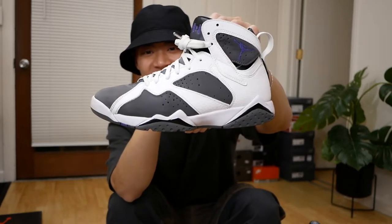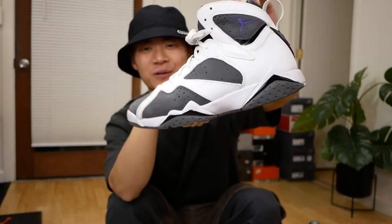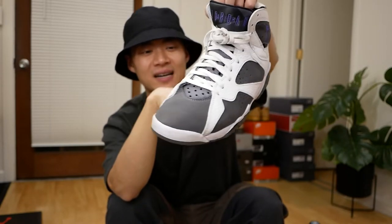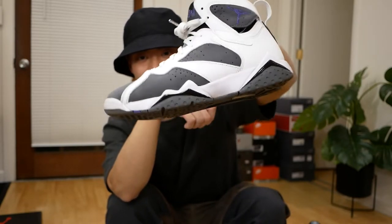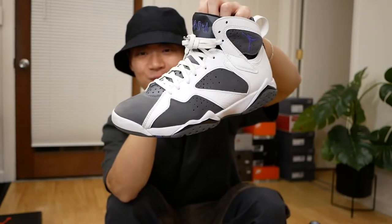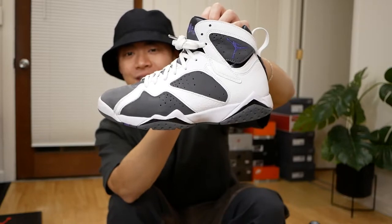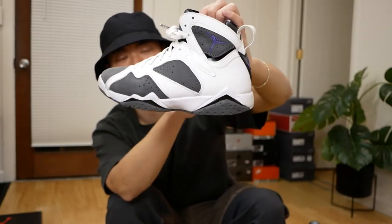Up next, a spanky old pair of Jordan 7 Flips that helped me kick start this channel, so this is probably a keeper in my collection just because of that fact. I have decided to use these for basketball so they're pretty beat up even after like two wears. Not a bad hoop shoe, not a bad sneaker overall — just a more sentimental sneaker for myself.